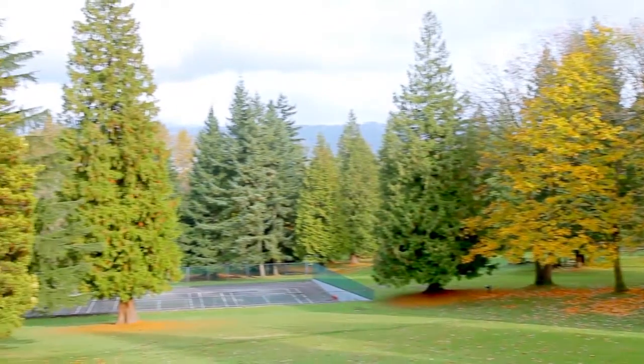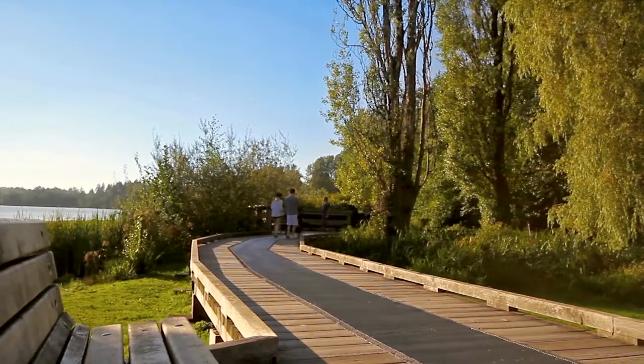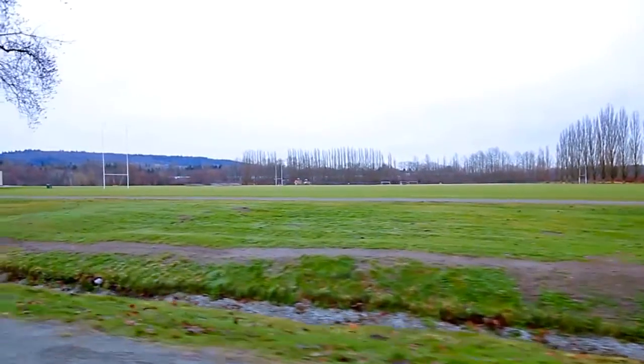More walking and biking trails can be found at nearby Deer Lake Park and Burnaby Lake Park, which also offers playing fields and ice rinks.